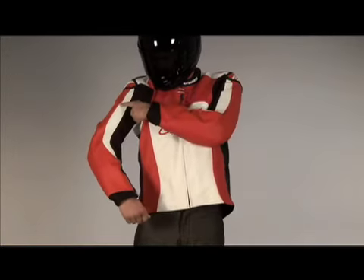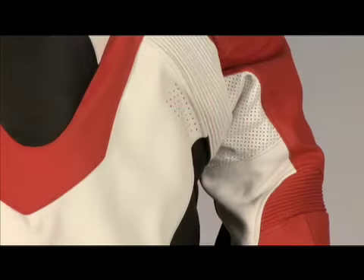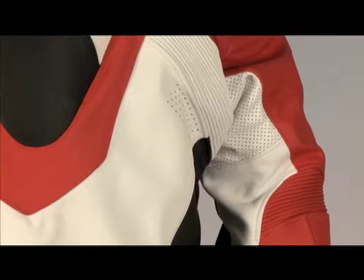Perforated leather panels down the length of and under the arm provide ventilation to the jacket, and exhaust vents are located at the back of the shoulders, back of the arms, and back of the collar.